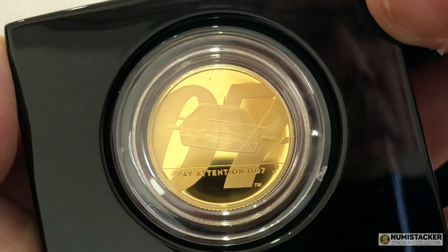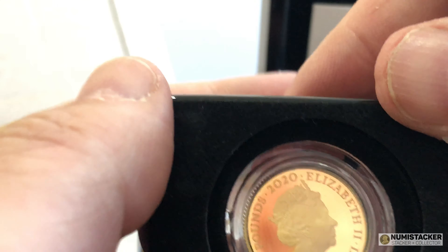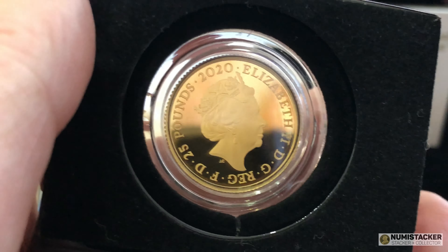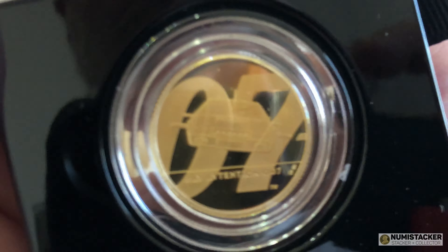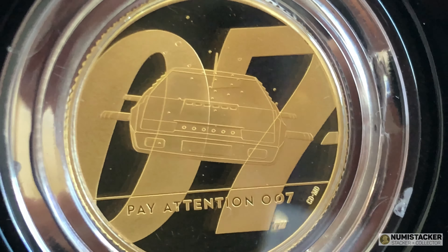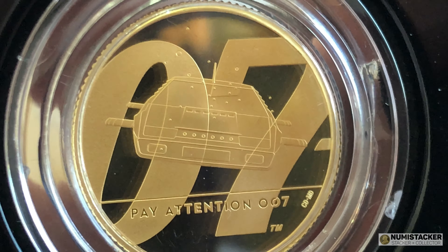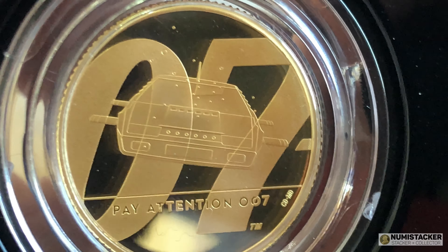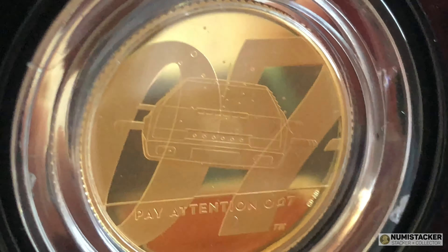It's a really nice coin. The 0 of 007 is very iconic, and that Lotus Esprit is probably just as iconic as the DB5 — certainly the car every young schoolboy lusted after in the 70s.